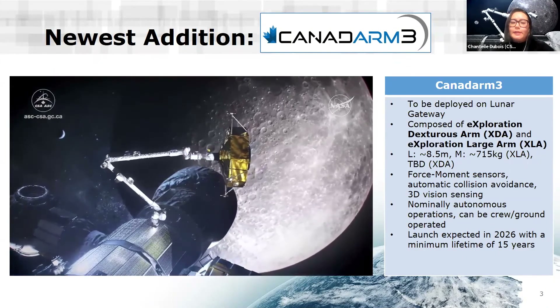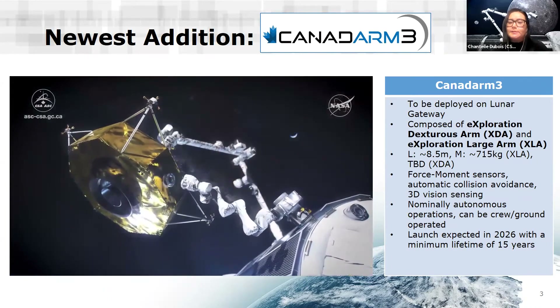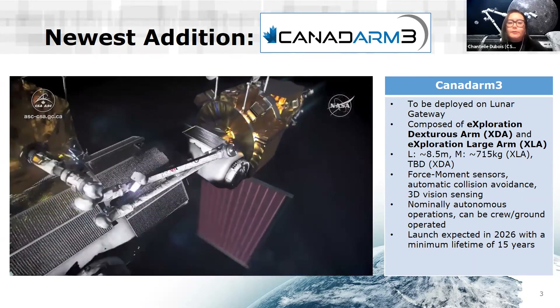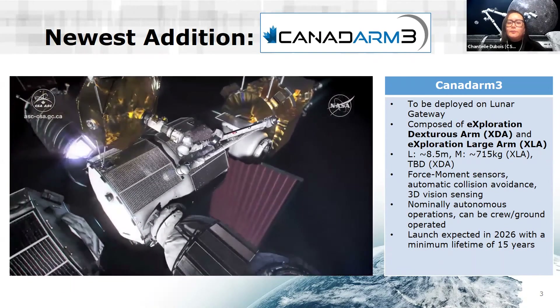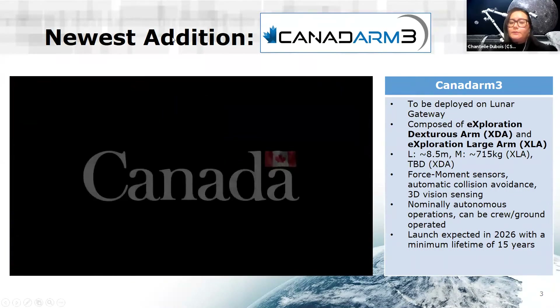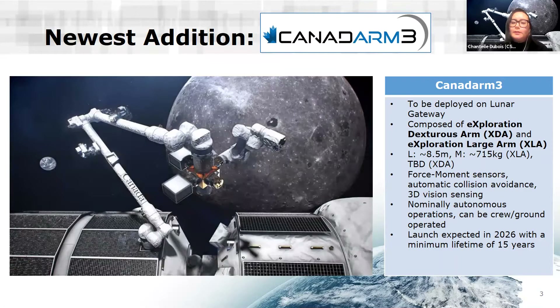Canadarm3 will be more capable than Canadarm2 and Canadarm1. Canadarm2 introduced some collision avoidance detection, setting off alarms when a singularity or collision is being approached. Canadarm3 will have even more capabilities — it'll be aware of its environment with 3D visual sensing. One of the main differences is that it'll be nominally autonomous in nature. In the long term, we want it to be fully autonomously operated, with crew and ground only intervening when necessary. The launch of Canadarm3 is expected in 2026, planned for a 15-year lifetime.